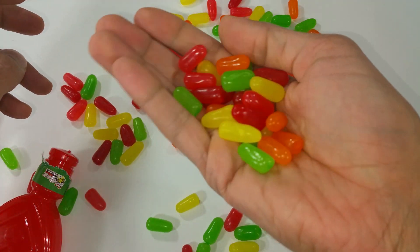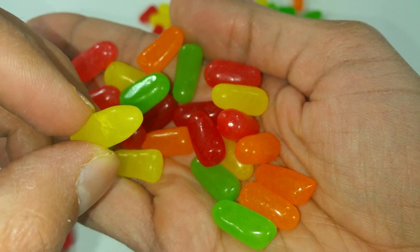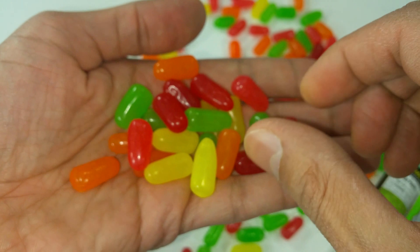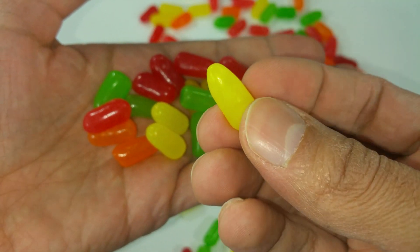Let's check them out closely. And some nice colors. This is the yellow. This is the red. And green. And orange. And yellow.